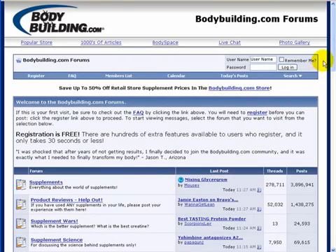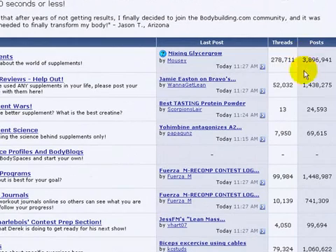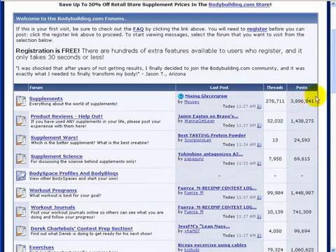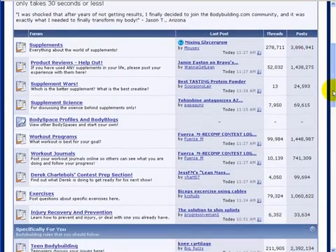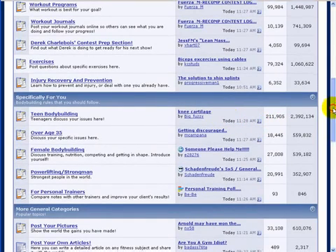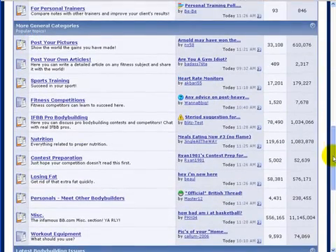The first thing is this column of threads and posts on the right-hand side. If there are a lot of threads in a particular section of the forum, that's a good one to start in. And usually if there's a Q&A or something like that, that's also a great one to start in, because if people have a need they're going to ask questions about it. I see the Supplements section has 278,000 threads with almost 4 million posts. Teen Bodybuilding has 211,000 threads, Nutrition has 119,000. So let's go look at the Supplements section.